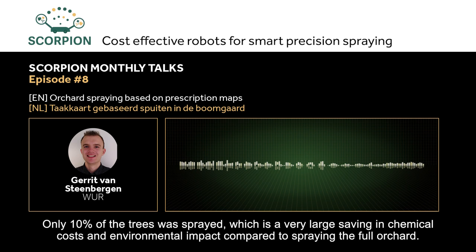An advantage of using task maps compared to sensor-driven spraying is that the amount of crop protection products is known before the spraying. The sprayer can therefore be filled with exactly the right amount of product and water.